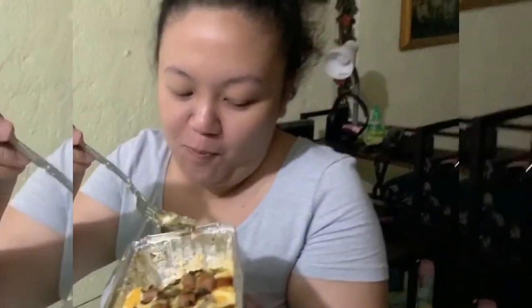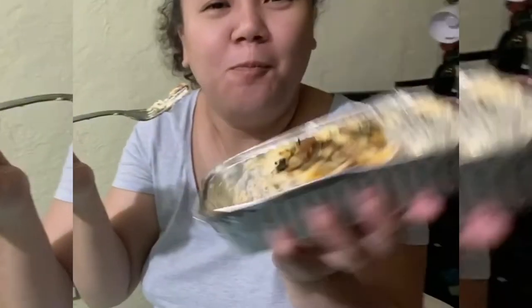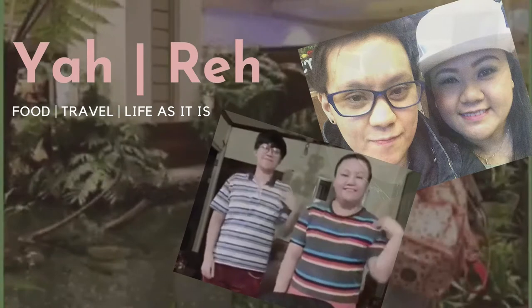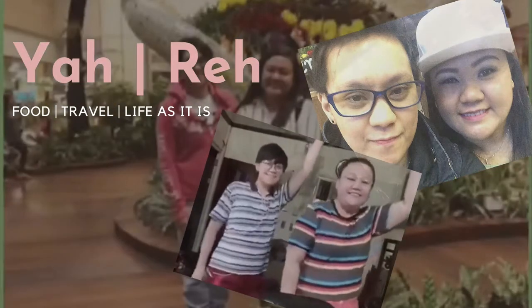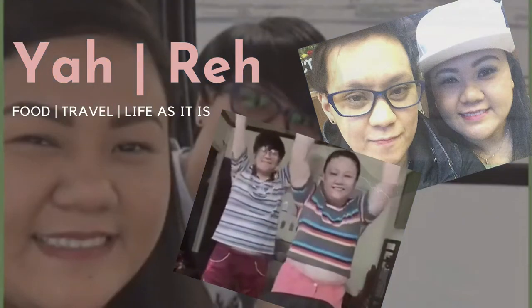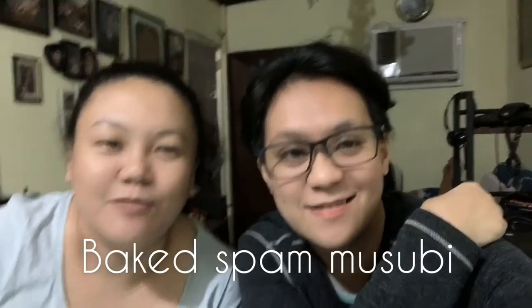It's the last time. It's time to eat and eat. It's time to eat. Daddy Trace. Hello, Mga Bebes! Ngayon po ito, try po natin ang Baked Spam Musubi ng Deli Trace.